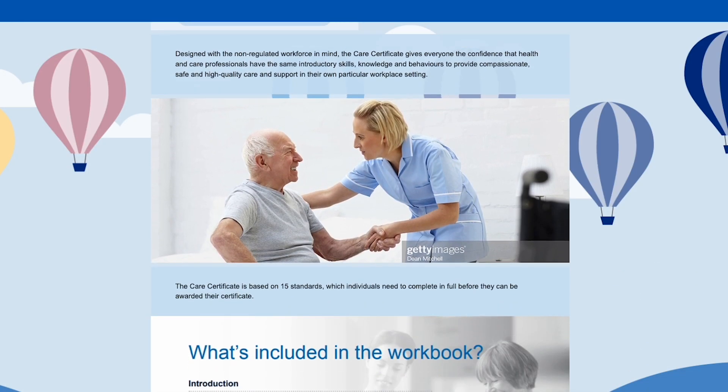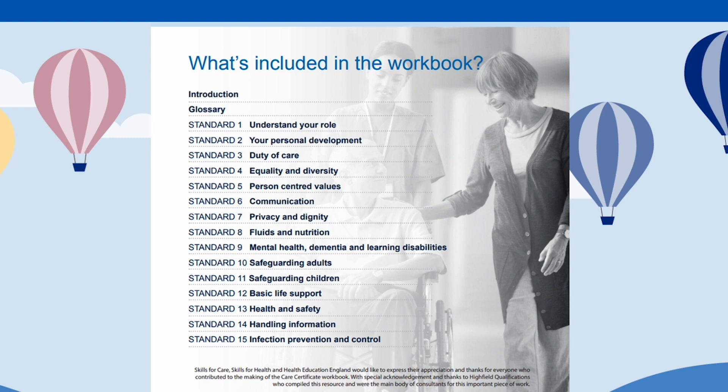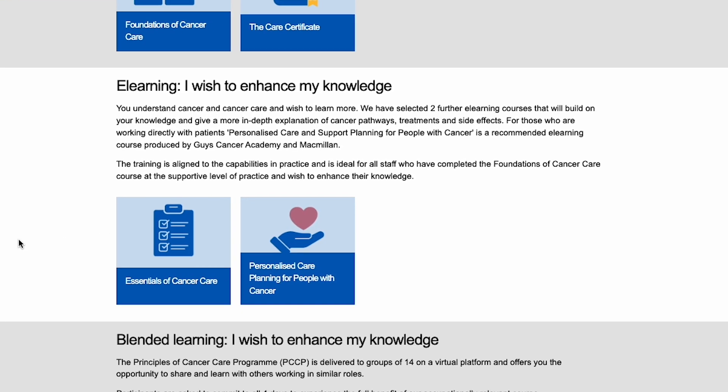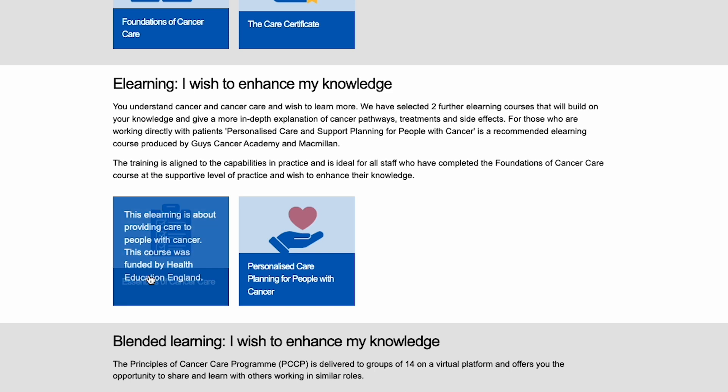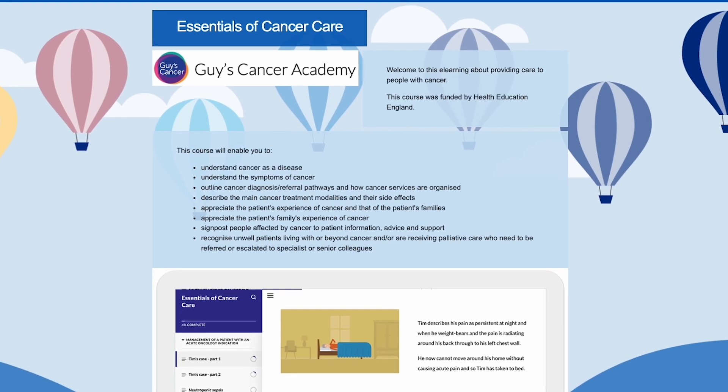The Care Certificate has 15 modules, which you can complete via e-learning and also evidence within your practice in the workplace. If you're working in the supportive or assistive workforce and wish to enhance your knowledge, the Essentials of Cancer Care is the e-learning for you.